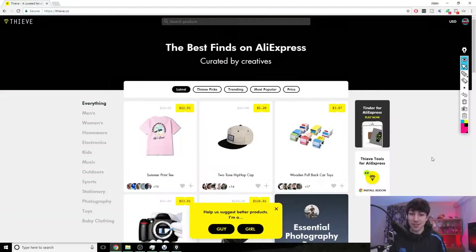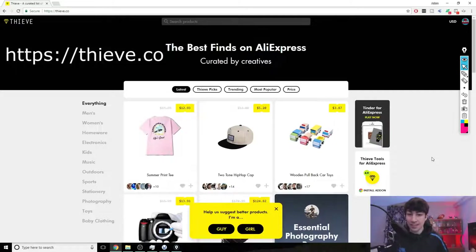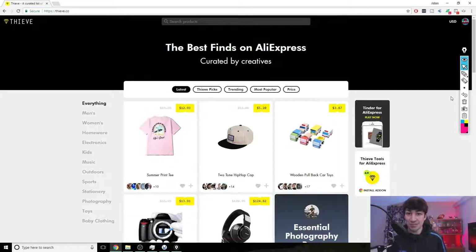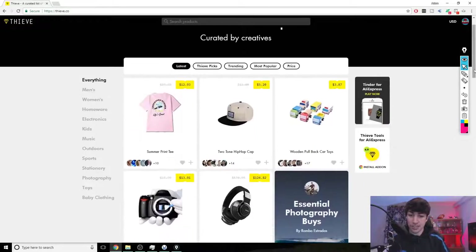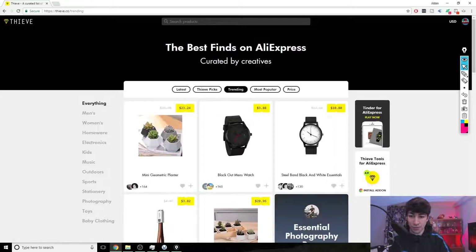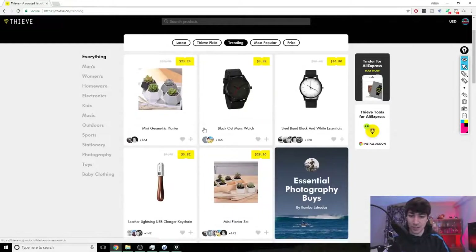The first website I'm going to show you is called Thieve.co. I'll put the link on screen now — this is literally made just for AliExpress. The site is relatively new but because it's so good and useful people are going to be finding out about it really fast. It's going to get loads of exposure so you need to jump on this straight away. If you don't have a niche yet, you can literally jump on this site, click trending, and find out general products that are trending right now.